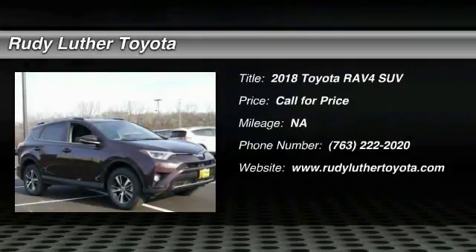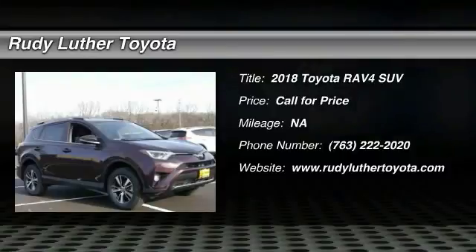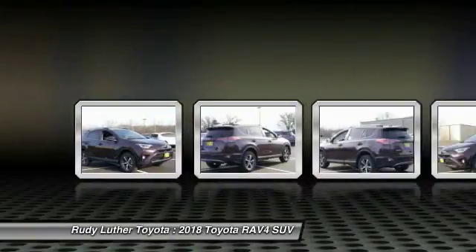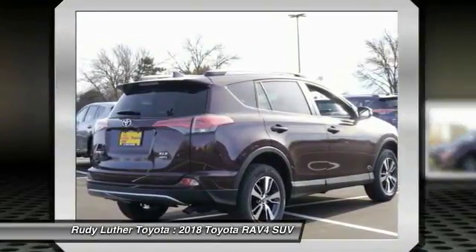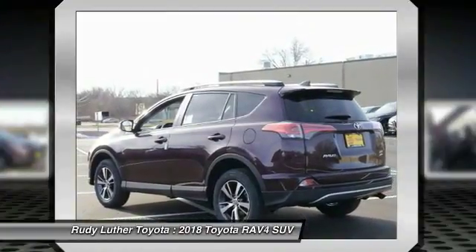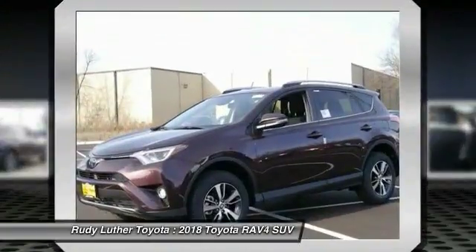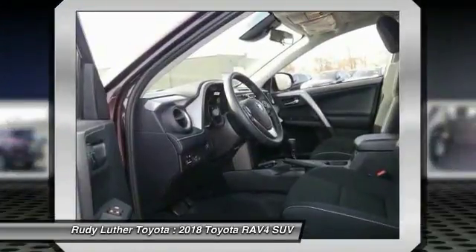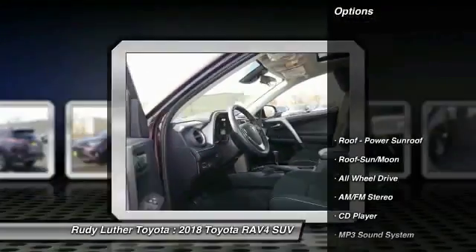We are pleased to show you the 2018 RAV4. The RAV4 is one of the most fuel-efficient SUVs in its class. Versatile and efficient, RAV4 mixes the comfort and drivability of a sedan with the benefits of an SUV. This highly evolved, well-packaged crossover SUV lets you have it all. Here are some of this vehicle's great options.